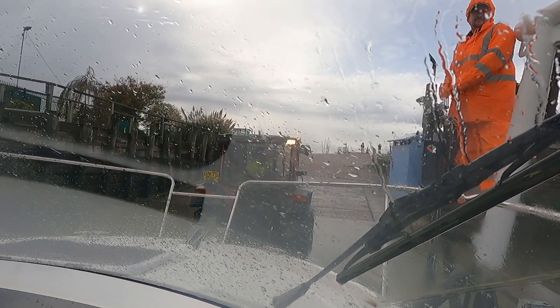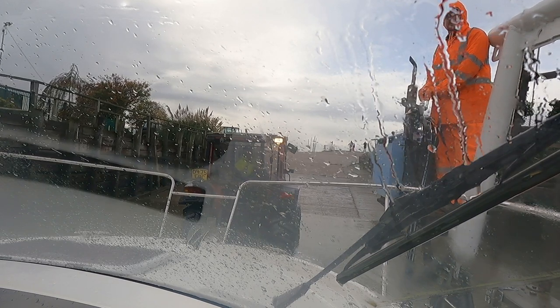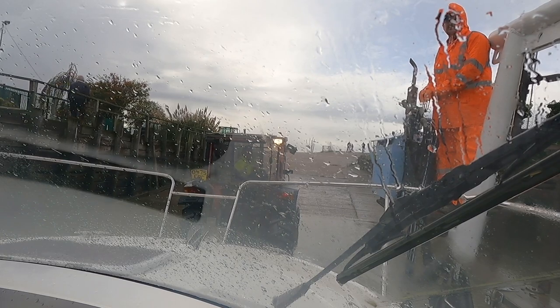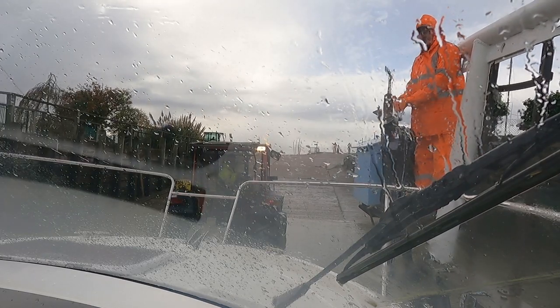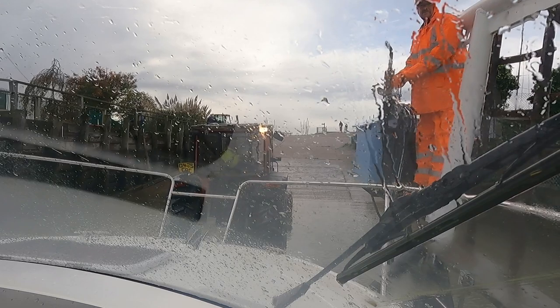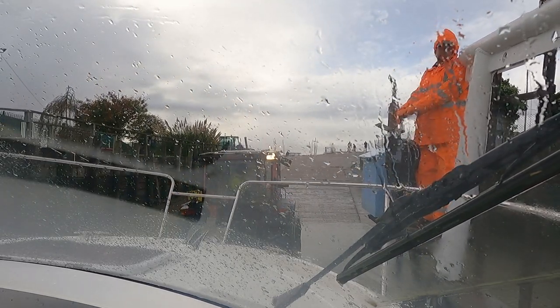And there we go — straight in. The strops are tightened up to start lifting me out, and that's it, brown trouser moment over. All we've got to do now is get it out of the water, into the compound, and chocked up. I'd like to have a cup of tea and change my pants, but we can't — because we've got another ten boats to get out.